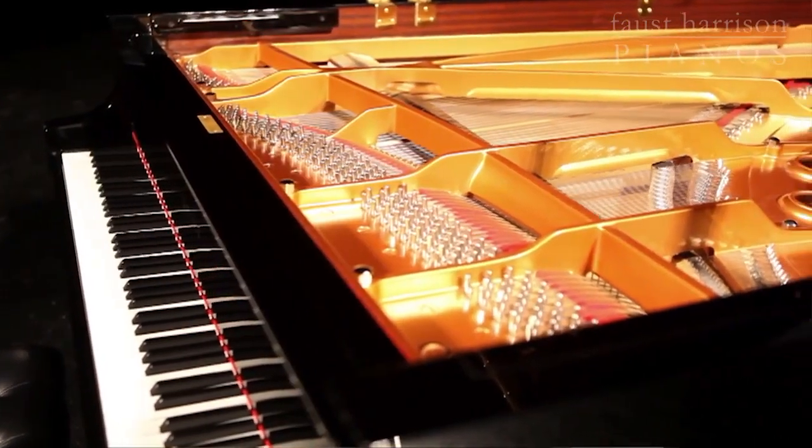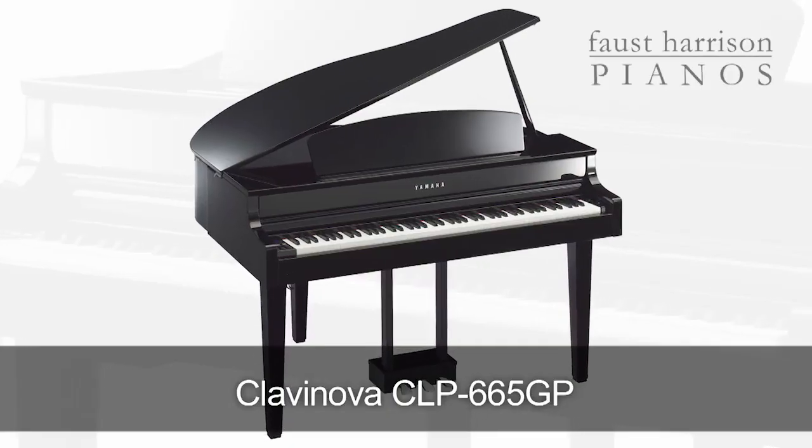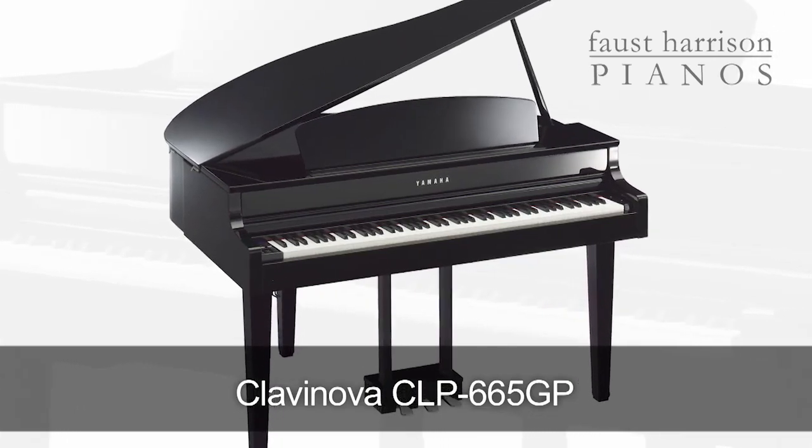So if you're looking for the true-to-life, authentic acoustic piano sound with a look that will add class to any environment, along with a host of features to support your performance, your educational needs, and your connectivity needs, then you've found your answer with the Yamaha CLP-665GP Clavinova.